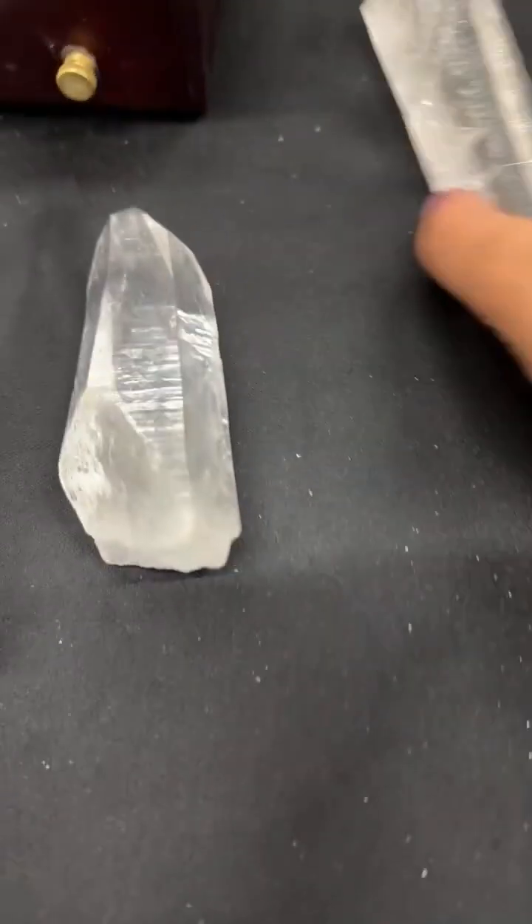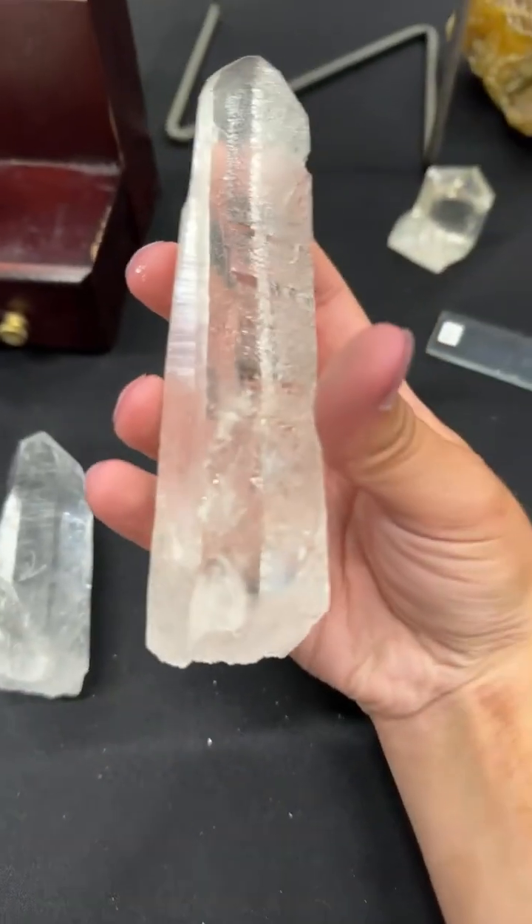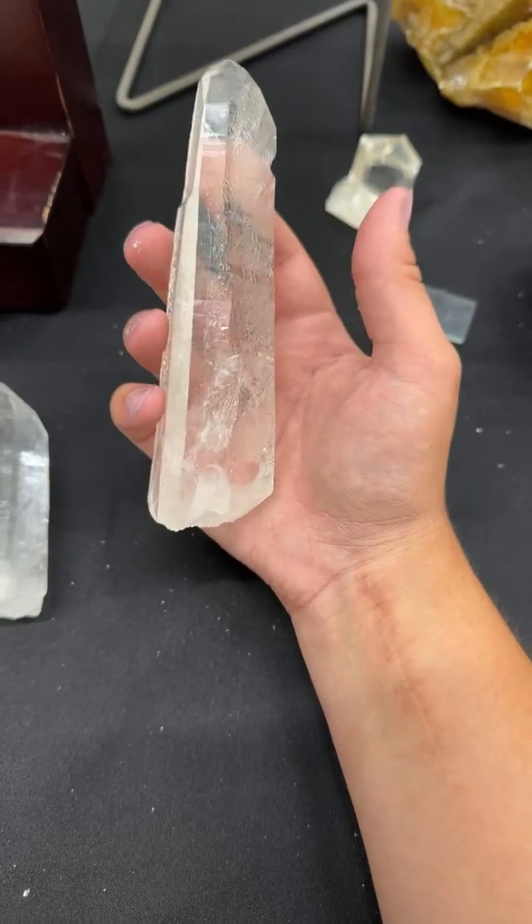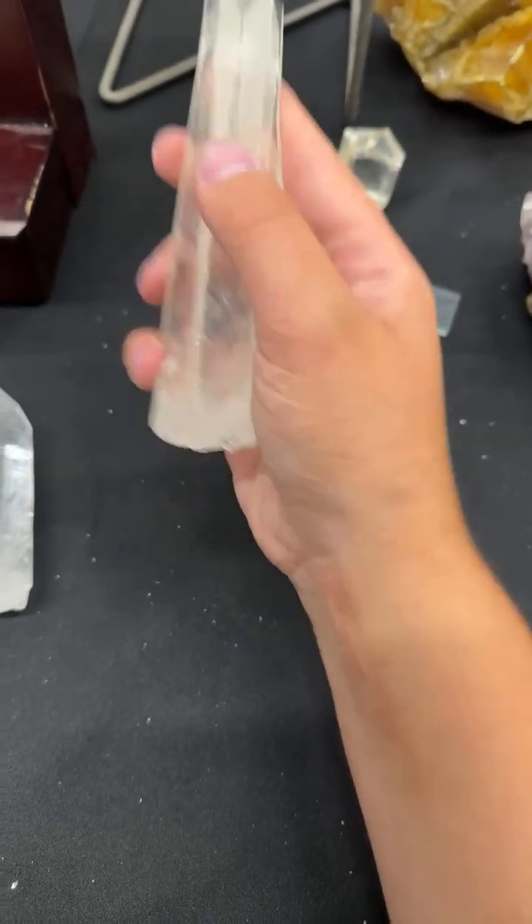We're always 100% confident that all of the quartz we carry is genuine. We'll do some small tests if things look a little bit weird to us. So there are some things you can do to distinguish a real quartz crystal from a fake glass crystal, or a clump of quartz from a clump of glass. The first and more obvious visual thing is that quartz crystals are going to have this really gorgeous natural texture.